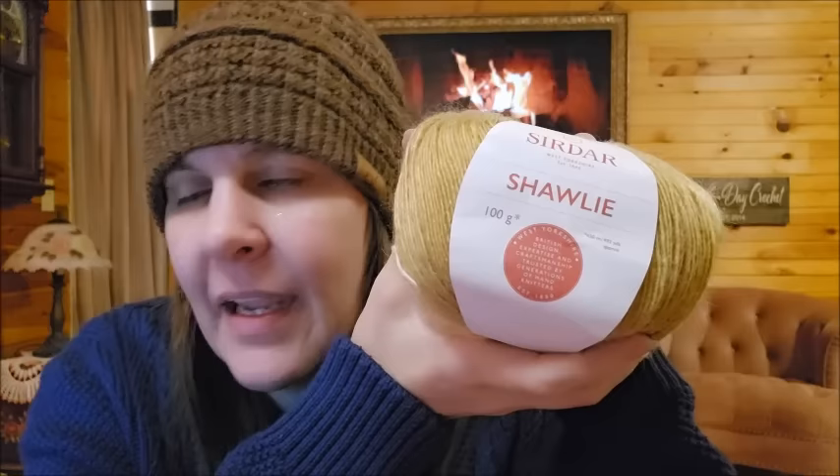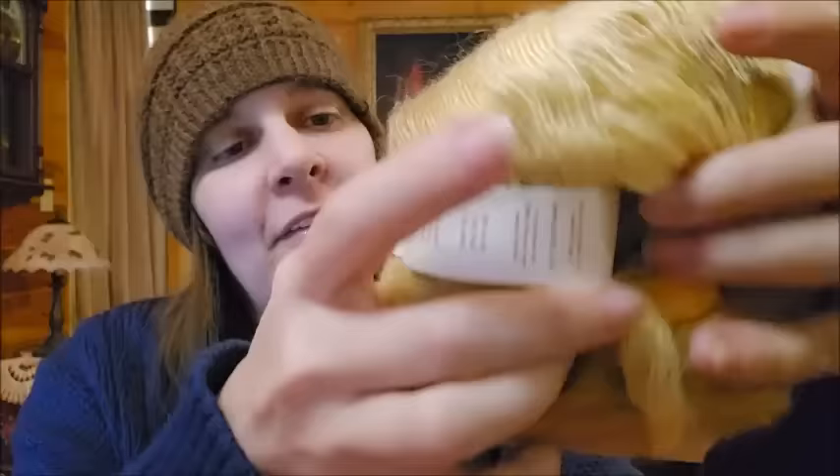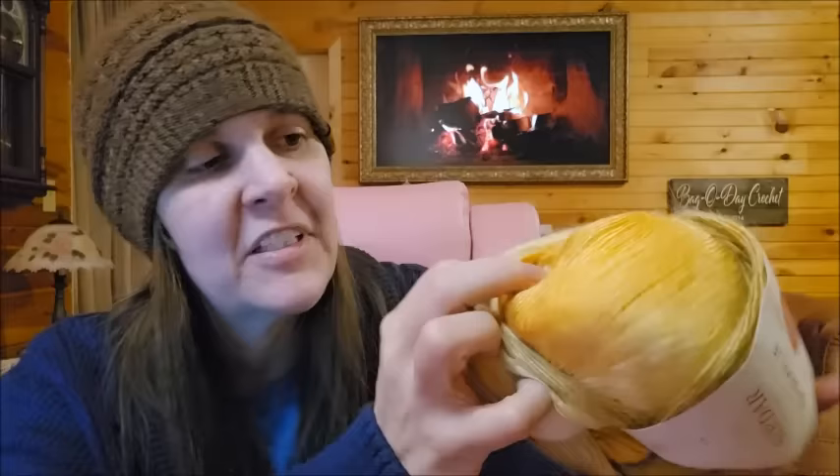It was on sale for $8.63 a ball. The color is called Chrysanthemum — I can never say that one — I love the flower though. It's all different colors: mustard yellow and other shades. That's totally in Bag of Day's alley — that's gorgeous. It's roving style. Fingering weight — they got it right.